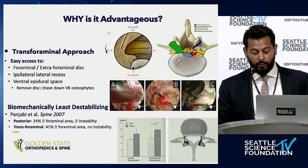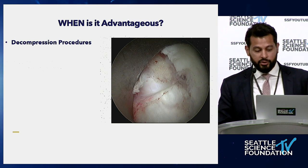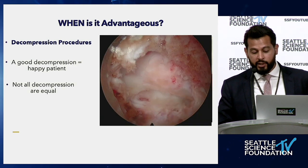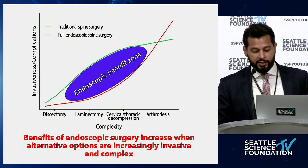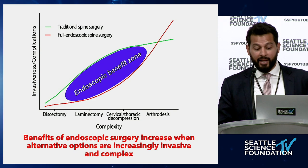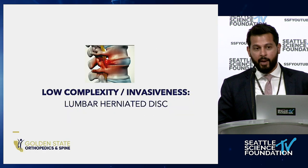When is endoscopic surgery advantageous? Endoscopic spine surgery is primarily for decompression procedures, and a good decompression makes a happy patient. But not all decompressions are equal, and they can vary greatly in invasiveness and complexity. The benefit zone concept is this: the benefits of endoscopic spine surgery really increase when the alternative options become increasingly invasive and complex. We'll go through three tiers — low complexity, moderate complexity, and high complexity — to see where the benefit develops.